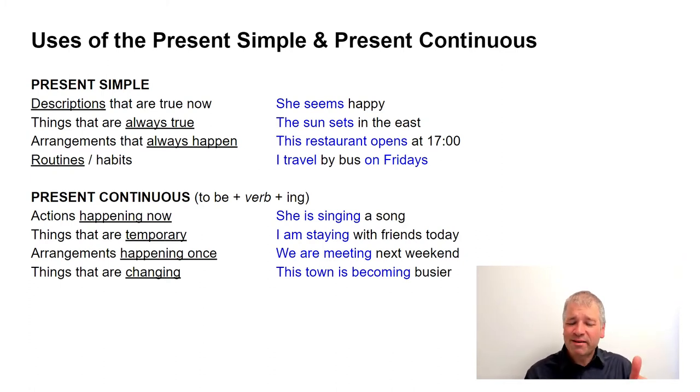Arrangements that always happen also use the present simple — for example, 'this restaurant opens at five o'clock.' And routines or habits, like 'I travel by bus on Fridays.' These are all things that stay the same.